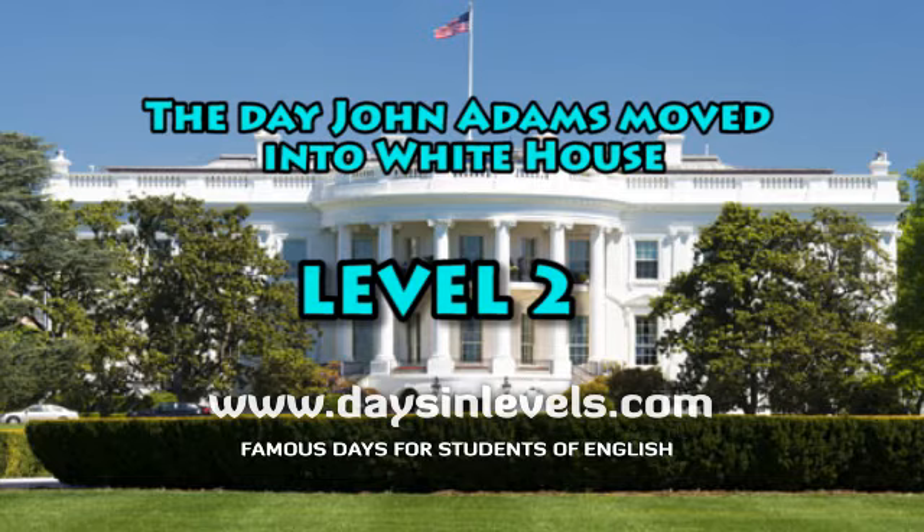The White House has 132 rooms, three kitchens, 35 bathrooms, and 16 bedrooms.